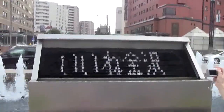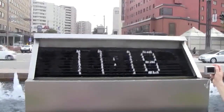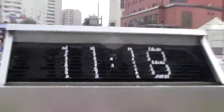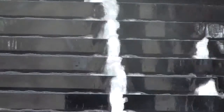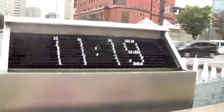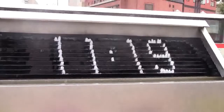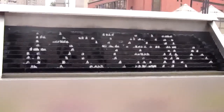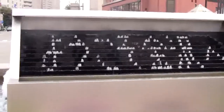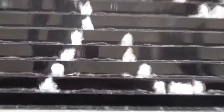Now it's Japanese characters. There it goes, switched up to the time. And if you look, all it is is just water being popped up or sprayed up. Then the time just changed — I missed it. That's really cool.